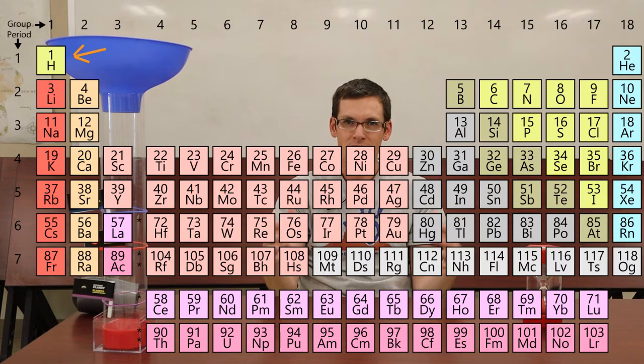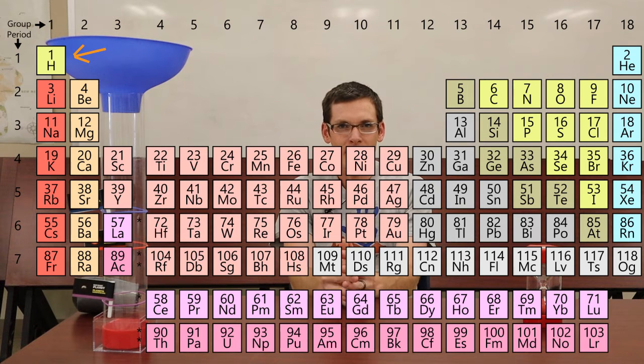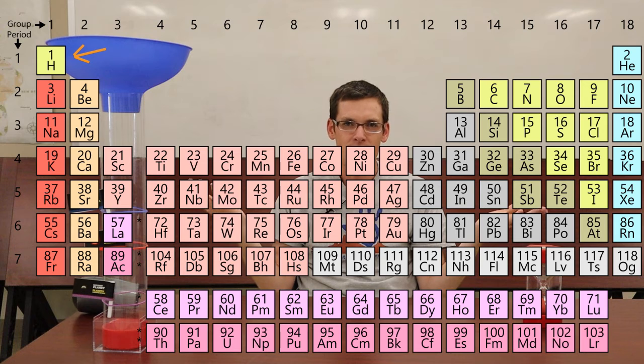Our sun is currently fusing hydrogen into helium right now in this moment. That energy comes to Earth and provides us with the energy we need to survive — we would freeze if this process didn't work the way it does. However, as you may have guessed, a star doesn't have an unlimited amount of hydrogen to burn.